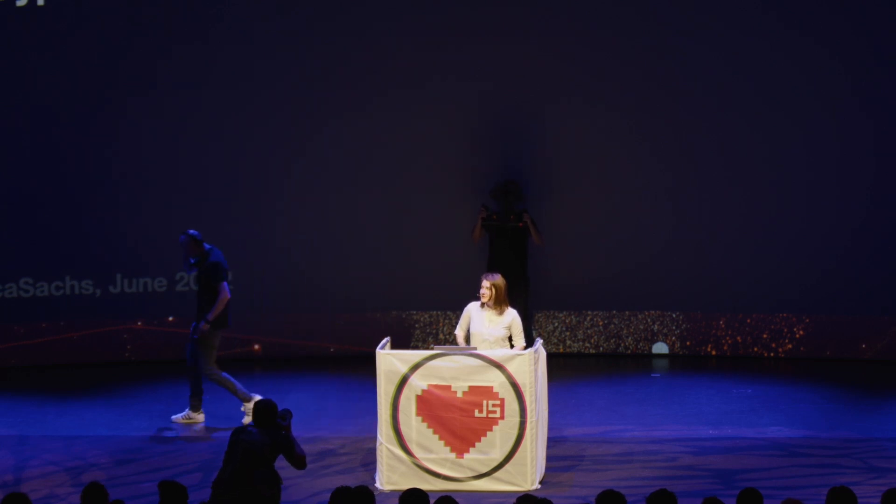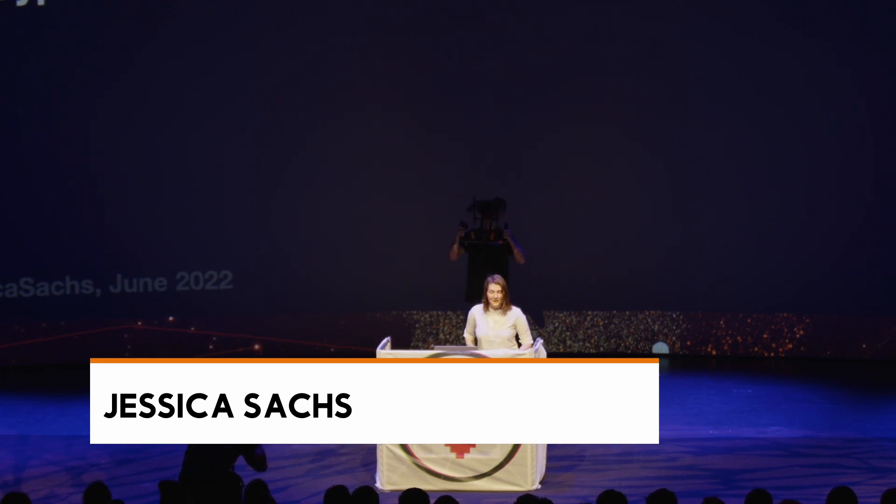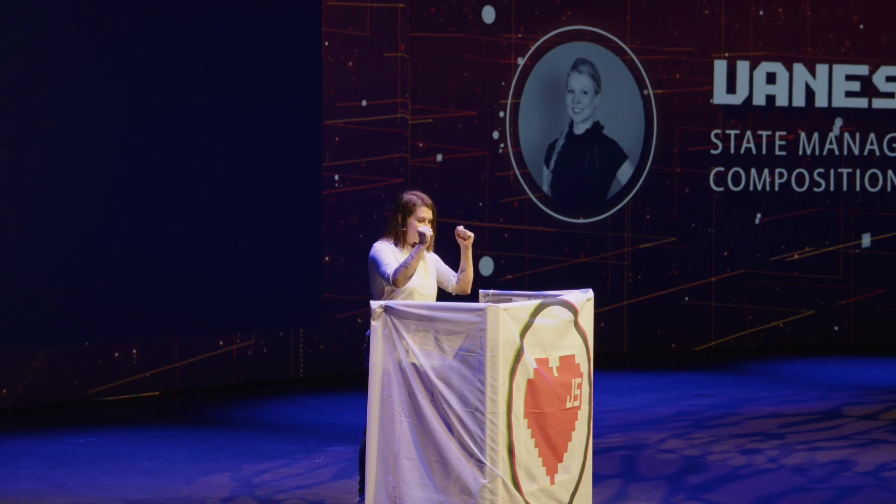So when I first signed up for this talk, I actually didn't sign up for a talk. I signed up for a workshop, and then I had about three weeks to condense an eight-hour workshop down to a 25-minute talk. Cypress 10 was released two days ago, and I'm pretty pumped about it.